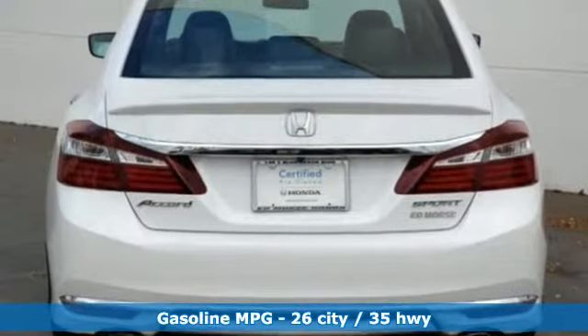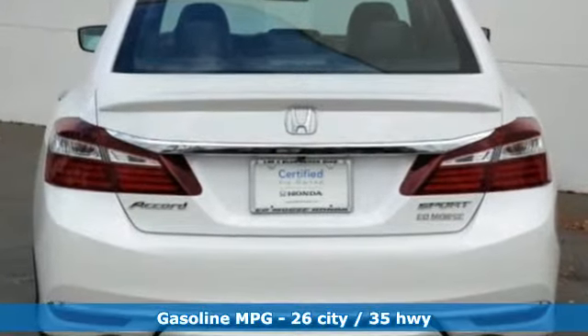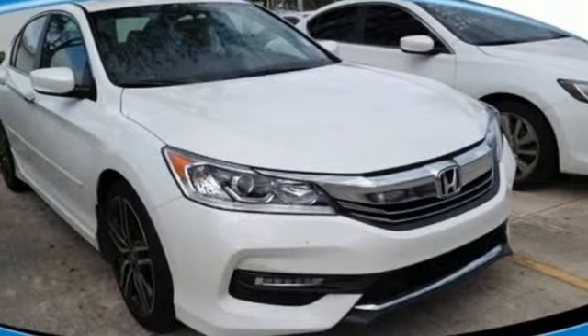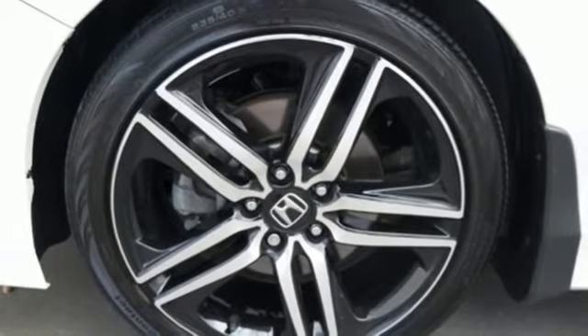External memory control, wireless phone connectivity, dual zone climate control, multifunction steering wheel, manual tilting steering column.